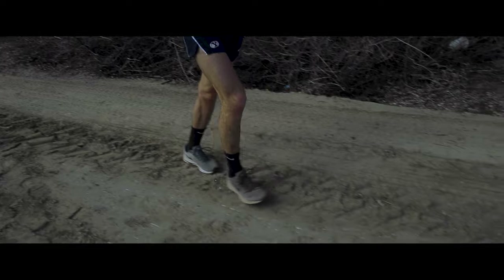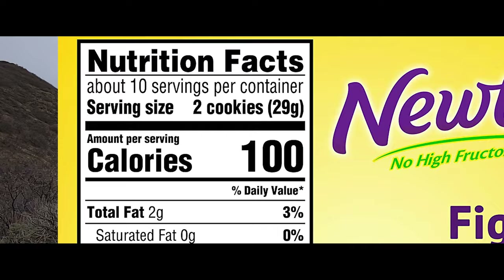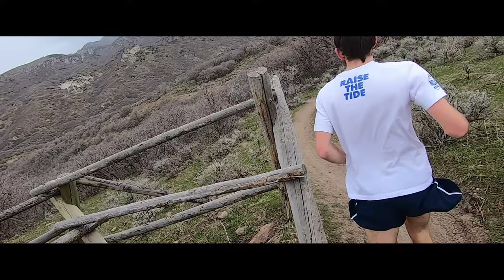My favorite shoe is the La Sportiva Bushido, but I like all of them. I usually eat like two sleeves of Fig Newtons before a race, from two days out to six hours out. Also bananas and bagels. So I just want to point out the serving size of a Fig Newton — it's a hundred calories for two cookies, and this guy is eating them by the sleeve.